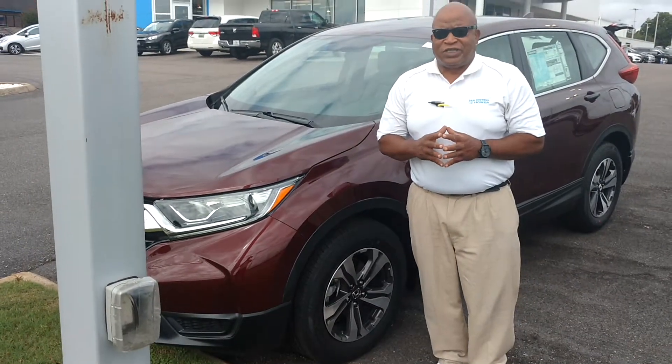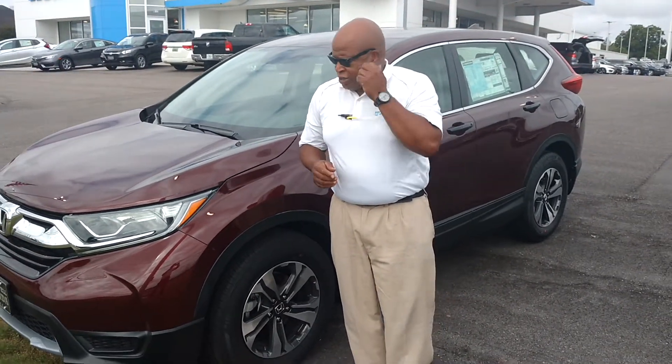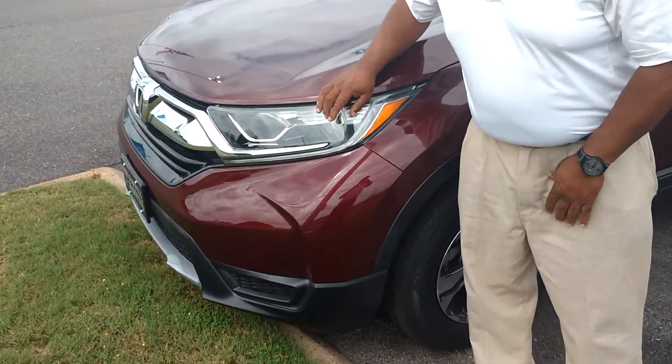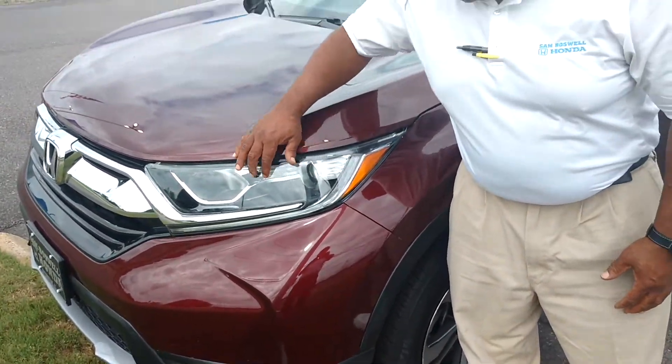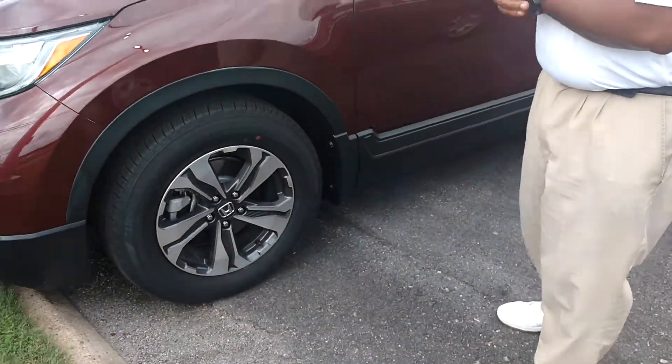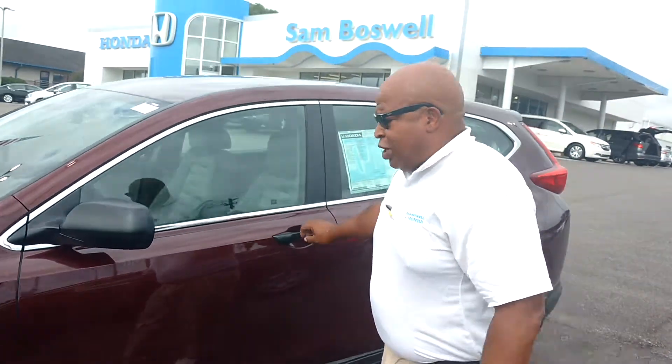This is the 2017 Honda CR-V LX. First, you got your LED daytime running lights and halogen projected headlights. You got your alloy wheels on the 17-inch, which is a new thing with Honda.